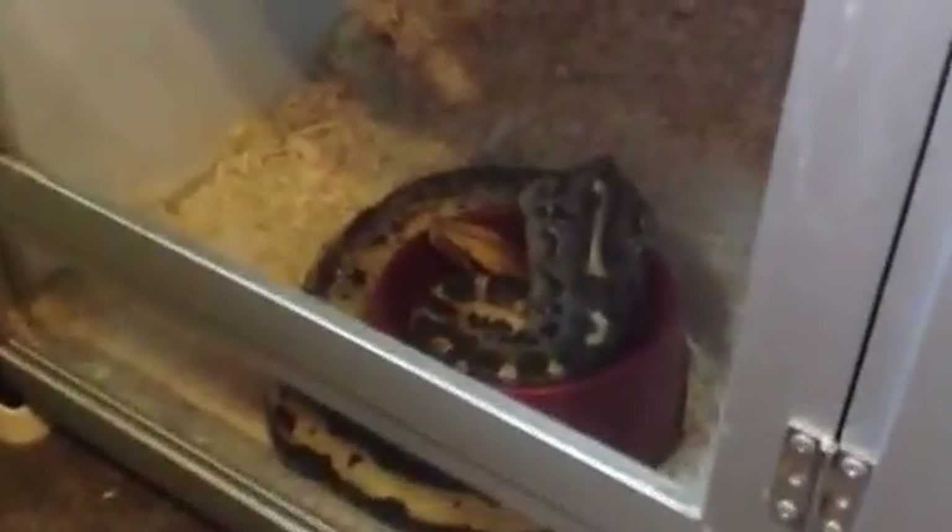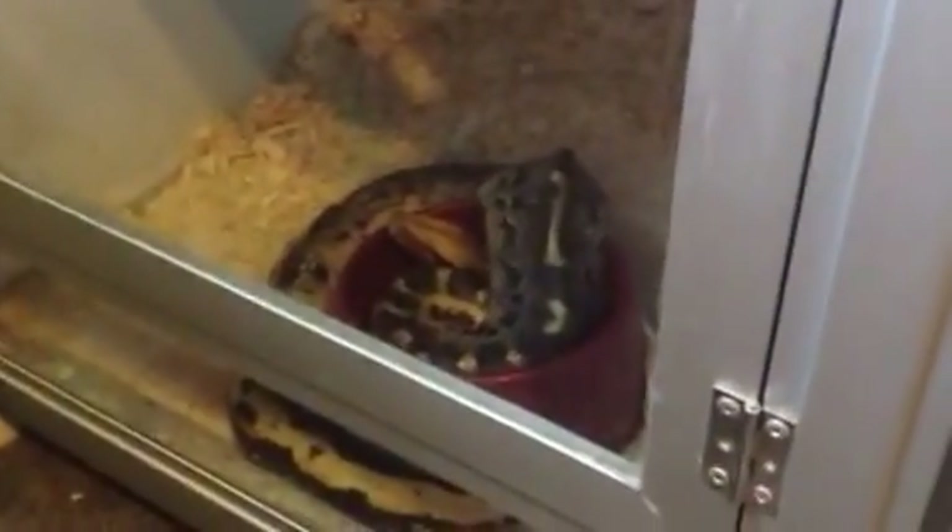Over here is my blood python female. She's just a normal, but I still like her. And up here on top of the cages is Quickie, my first ever snake ever, who actually lived. He's still doing really well.